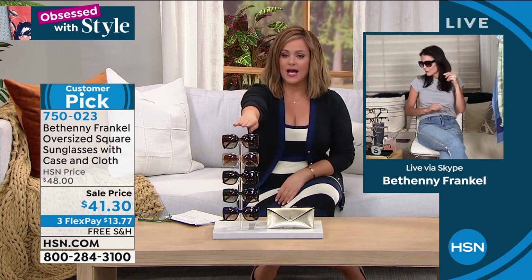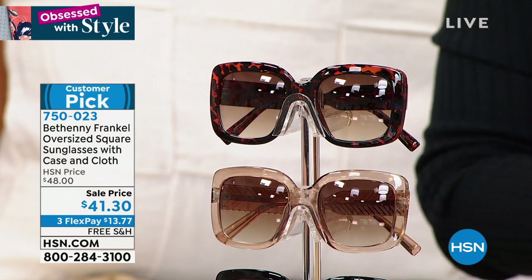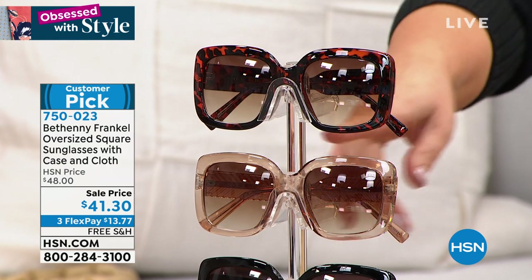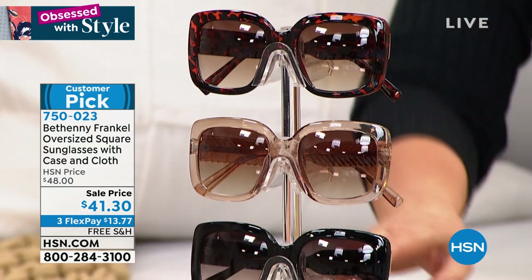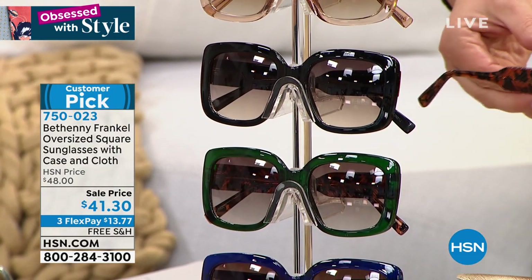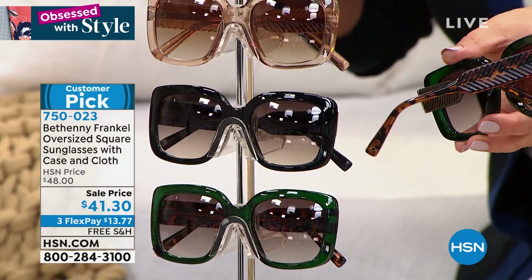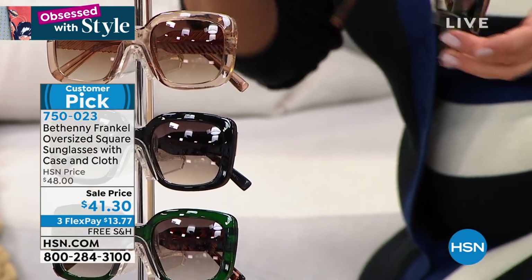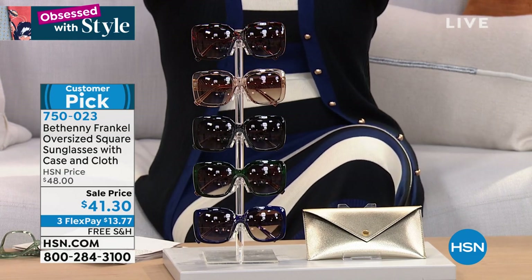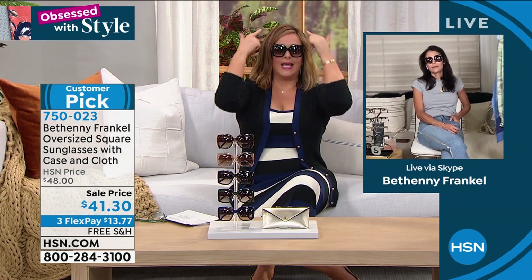Let's talk you through the colors. Right up on top you've got the tortoise — absolutely chic, a classic. Right underneath that we've got the nude. By the way, if you've got blonde hair, strawberry hair, red hair, or gray hair, that nude looks great on you. We also have it in black. Look at the emerald — look at the legs on the emerald, isn't that beautiful? She did a tortoise shell texture on the legs. And on the bottom, that beautiful navy. $41.30 — these are out of control.